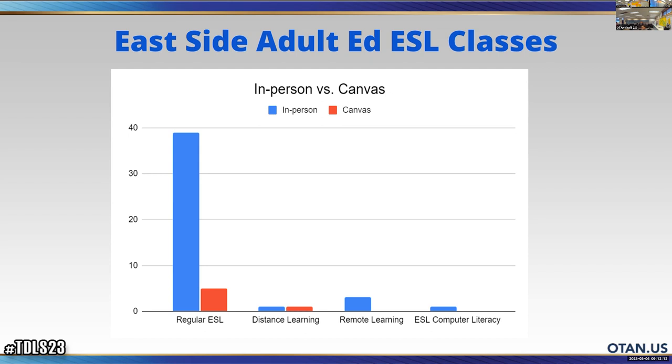Do you know why the remote learning cohort has low Canvas use? One teacher does have a Canvas shell. The remote learning classes might actually be the first place to focus on. They're mixed-level courses, and two of the teachers are both retired — they've been doing this for 35 years, it works, and they're going to keep going with it. But we can give them credit that they are doing it on Zoom, which is integrating technology and allowing students to be at a distance. It's a step in the right direction.